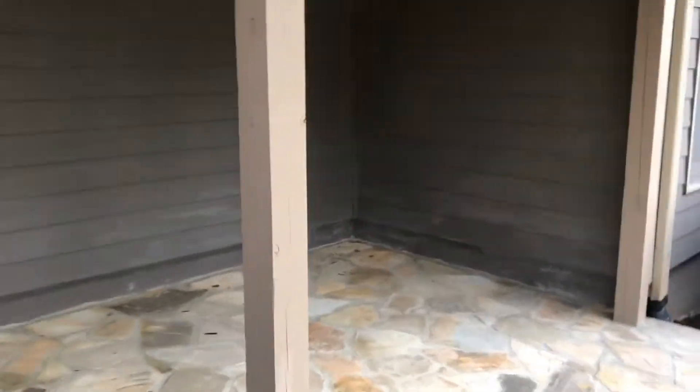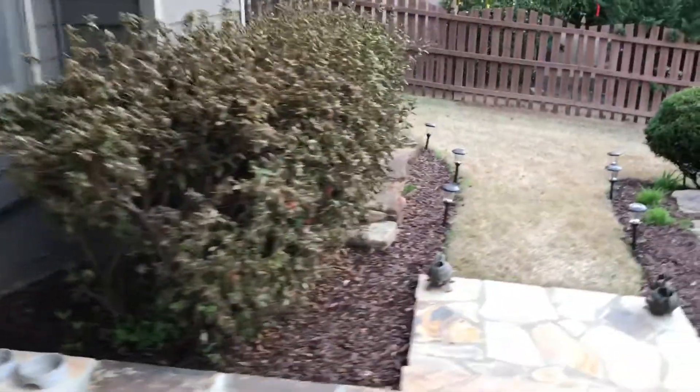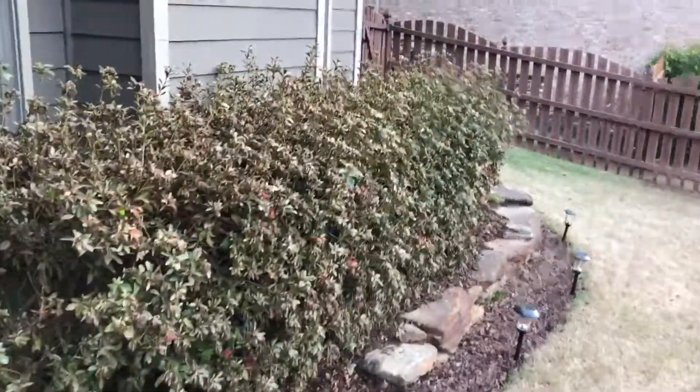Another part of phase two is going to be dropping in a door here so that we have access to and from the basement. The basement isn't finished yet, but we're gonna get to that pretty soon. We're also gonna replace the other door to match this fiberglass door.